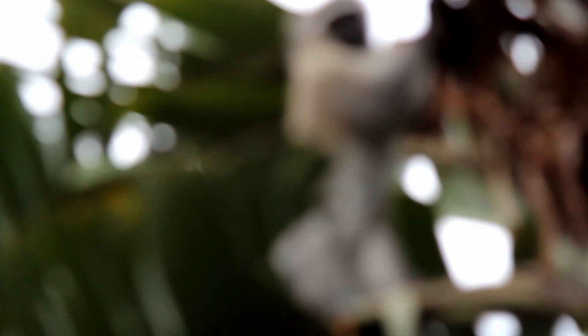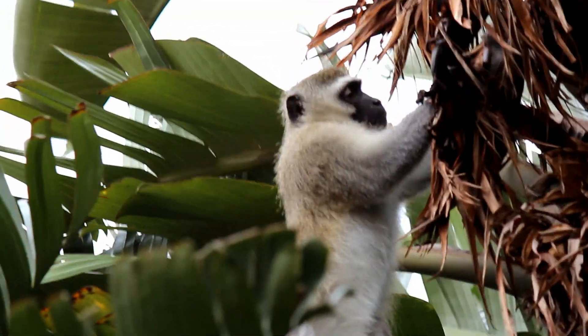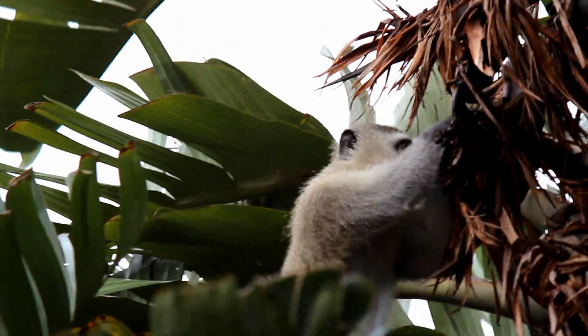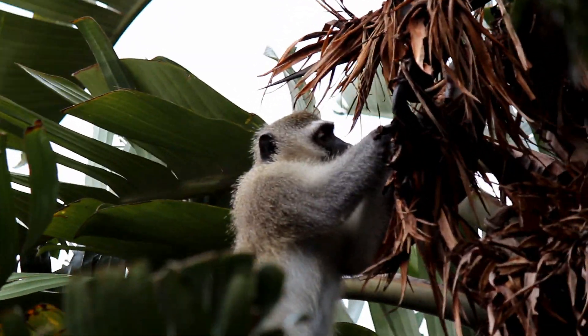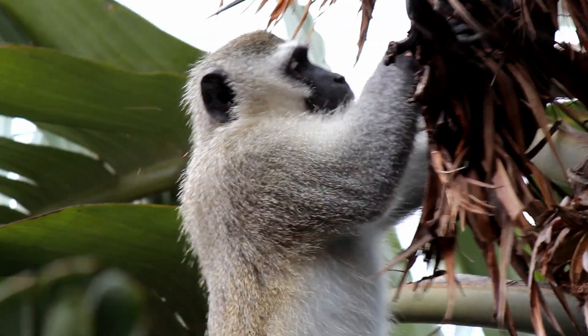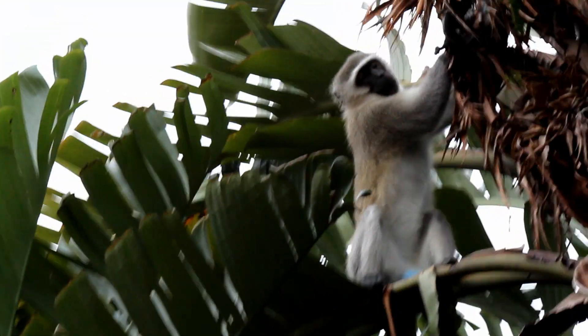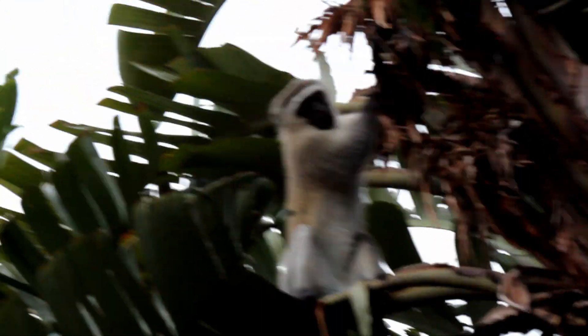Durban is home to vervet monkeys, which can be found throughout South Africa. Due to human encroachment of their natural habitat, vervet monkeys can be found in urban areas and may scavenge for food. Ensure that you lock doors and close open windows to prevent them from gaining entry. The monkeys will only get aggressive when they feel threatened — do not scream or stare at them. If you encounter them, back away slowly while facing them. Please do not feed these animals as it encourages scavenging. It is illegal to injure or hurt vervet monkeys.